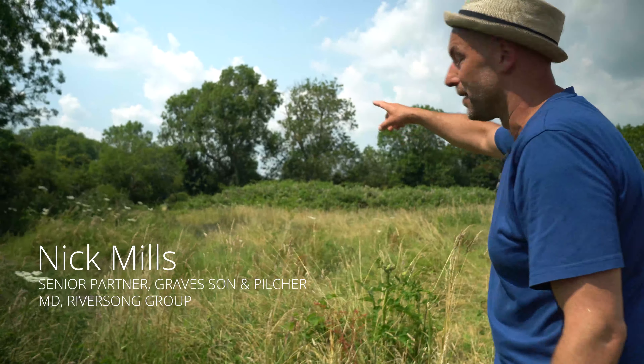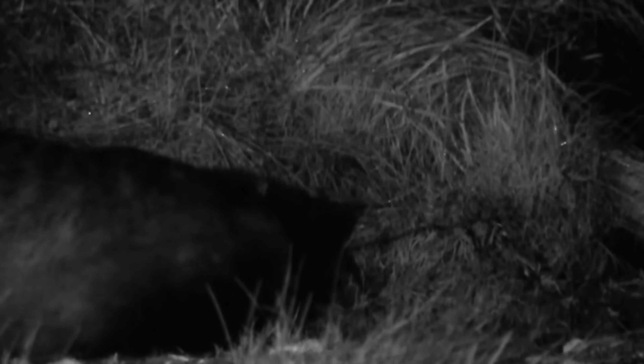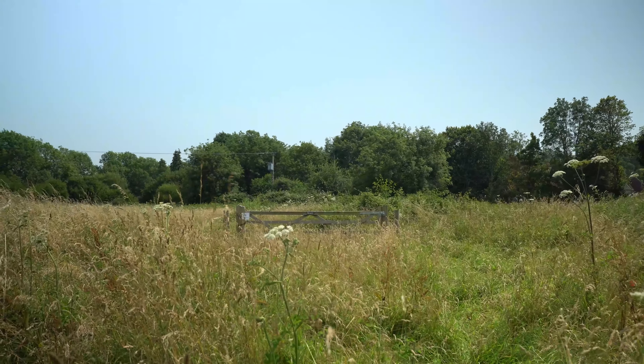Through here this is an old badger run. We think we've got a badger sett just below the castle, and they work their way around through here, coming through the gate and through to the footpath. They keep the same run for years — this run could have been here for 50 years.